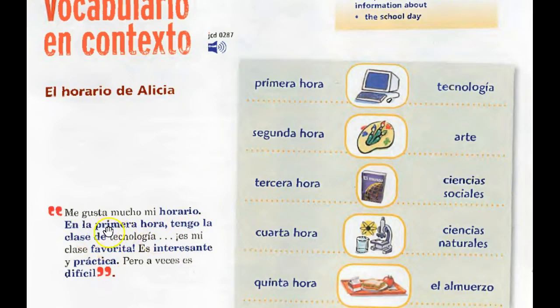Es mi clase favorita — it's my favorite class. Notice that favorita is feminine because the word clase is feminine in Spanish. She's using an adjective to describe the class. Es interesante y práctica. Notice the word interesante ends in an E — just like inteligente or paciente — there's no change with masculine and feminine. Y práctica — practical. Pero a veces es difícil — you know a veces from before — sometimes it is difficult. It's a hard class sometimes.